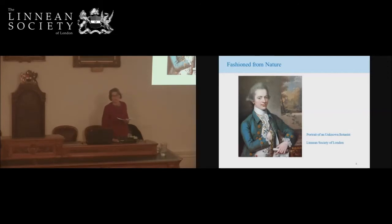Every single thing that we are wearing in this room came in some way from the planet on which we live. The clothing industry completely relies on the earth for all its raw materials, for water — which is an increasingly precious resource of which the fashion industry uses huge amounts — and for energy. Although some companies are going over to alternative energy supplies, mainly most of the industry uses fossil fuels.